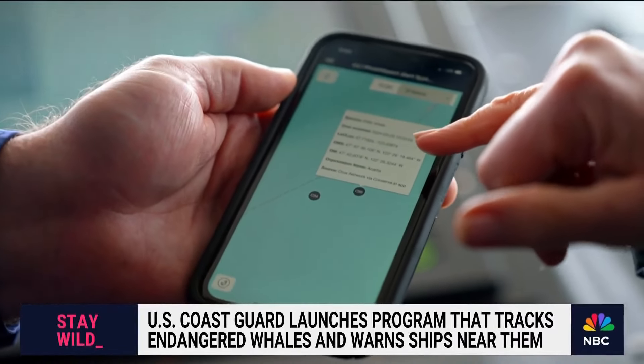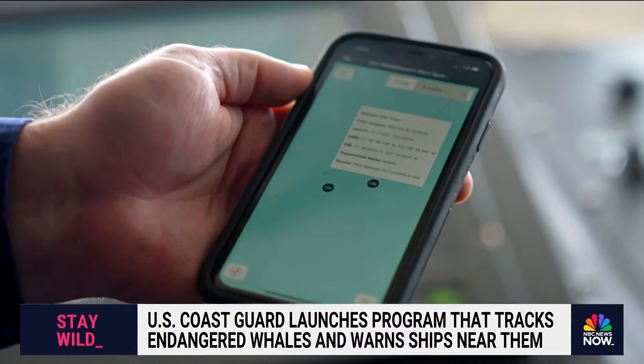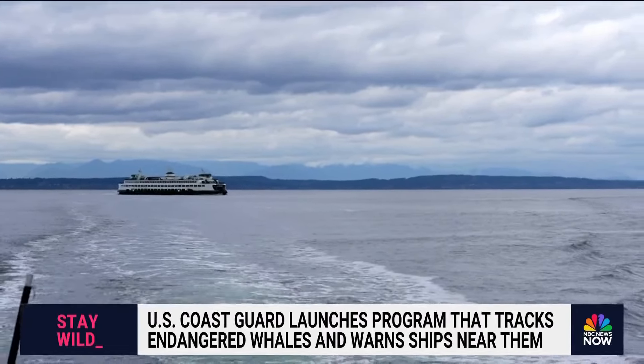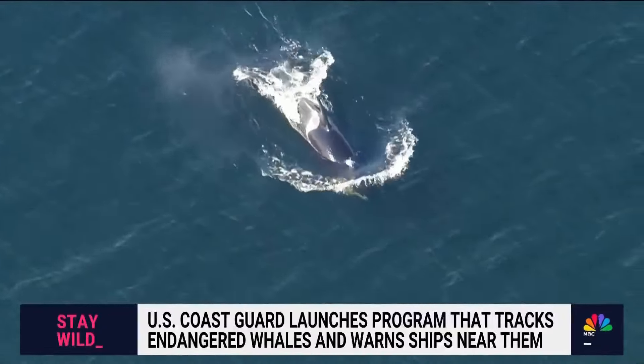A whale was seen today at 10:20, about 40 minutes ago — that's where we're headed now. As we travel, there are ferries and freighters on the waters, but no speed limits, making the sightings and warnings to slow down crucial to the survival of the whales.